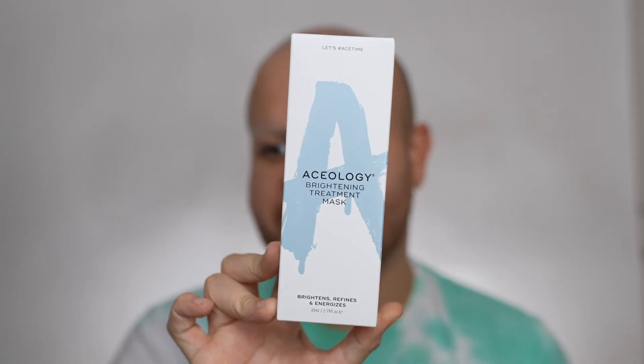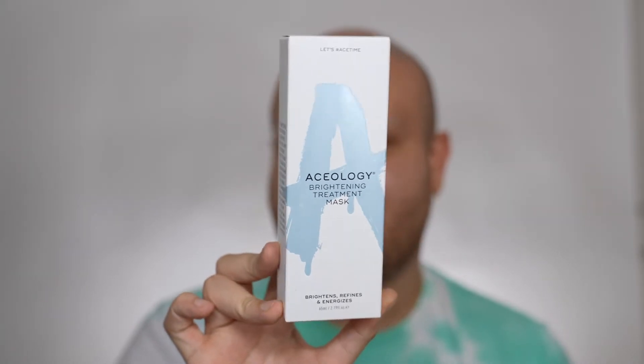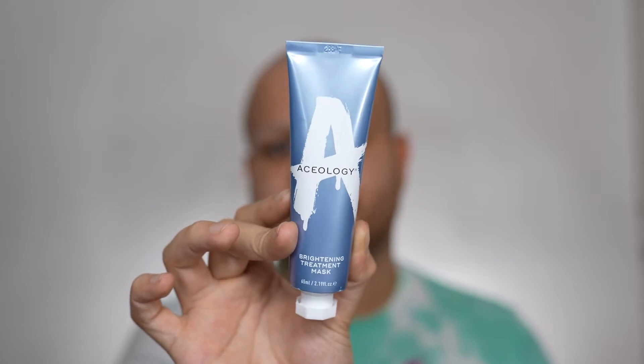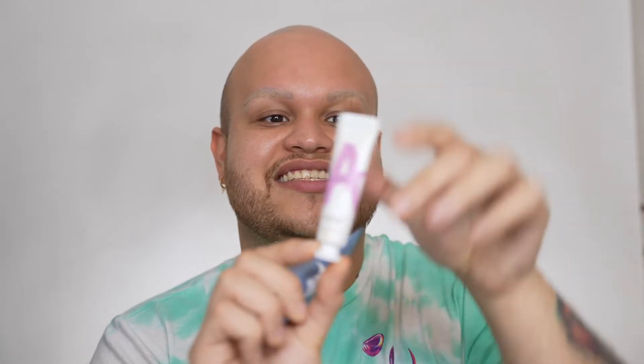The next product that I got in my premium box is the Aceology Brightening Treatment Mask. I have tried this Aceology mask in the past — I think I had the pink packaging one. They usually recommend using it twice a week for optimal results. I'm not gonna be using it in this video. She retails for 69 dollars. I have also tried their gua sha tool, and my favorite lip mask is from Aceology too — their overnight lip mask. If this mask is as good as that, I'm definitely gonna be loving it.